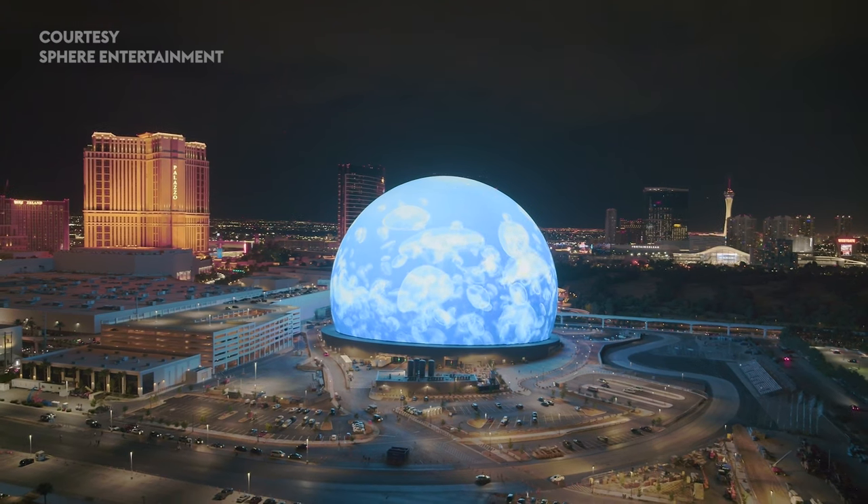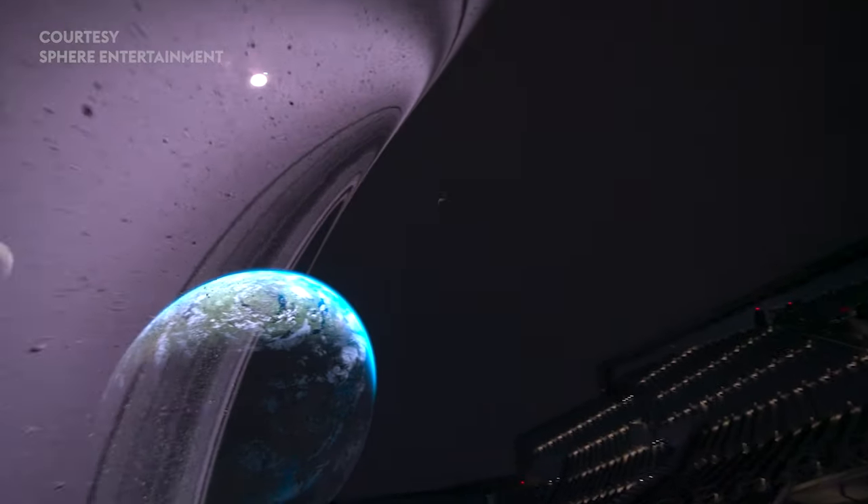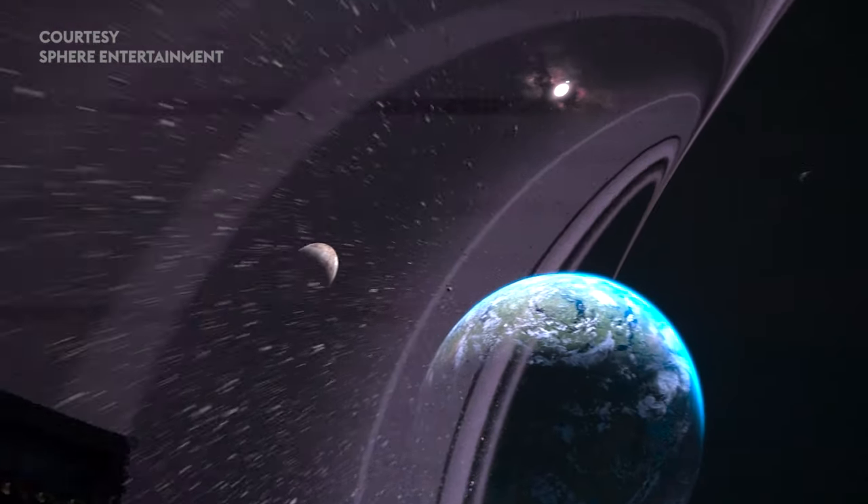The MSG Sphere in Las Vegas is now open to the public. The LED screens on the interior and exterior are jaw-dropping. Today I'm joined by Jonathan LeBay and Yannick Fournier from Seiko, the manufacturer behind all that LED. Gentlemen, thank you both for being here. First question — when did Seiko first get involved with the Sphere project?